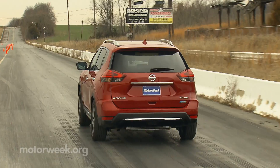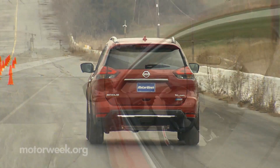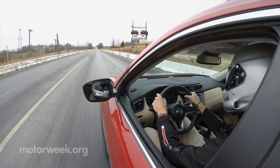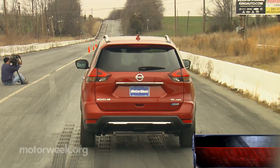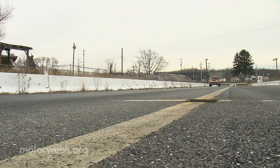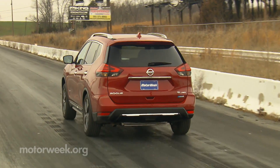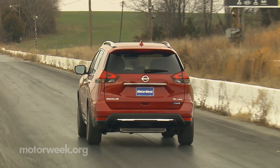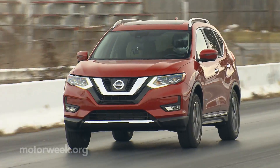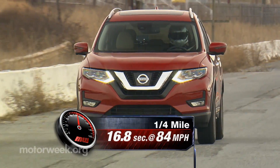While few buyers of the Rogue Hybrid will ask about zero-to-60 times, holding up traffic is not high on anyone's wish list. No worries here, as the Rogue gets off the line pretty swiftly to 60 in 8.8 seconds, a tenth quicker than in our last Rogue test. Progressing down the track, the CVT keeps that engine noise coming, though power delivery is more deliberate than accumulating. The quarter-mile ends in 16.8 seconds at 84 miles per hour.